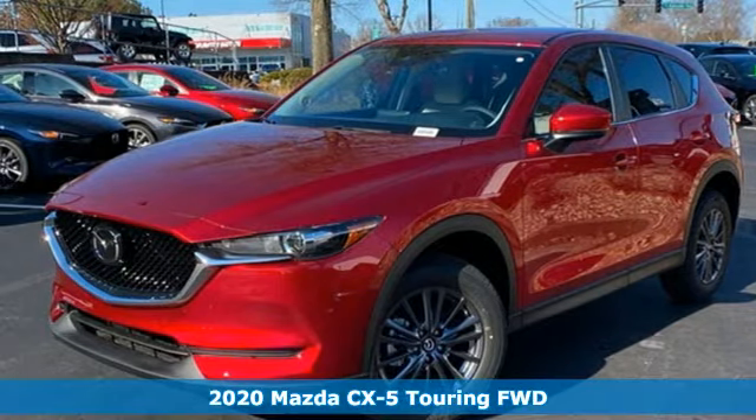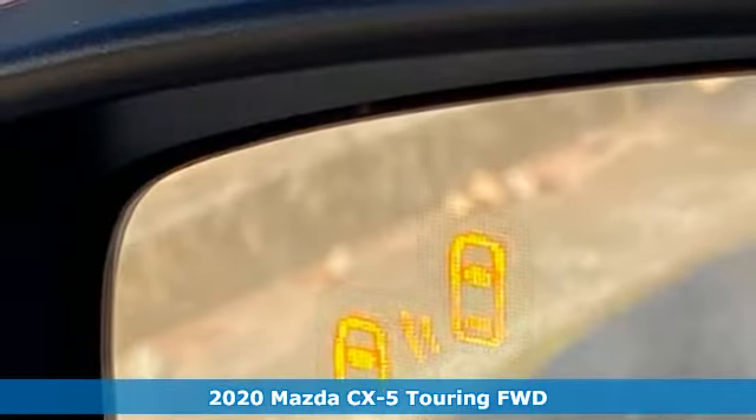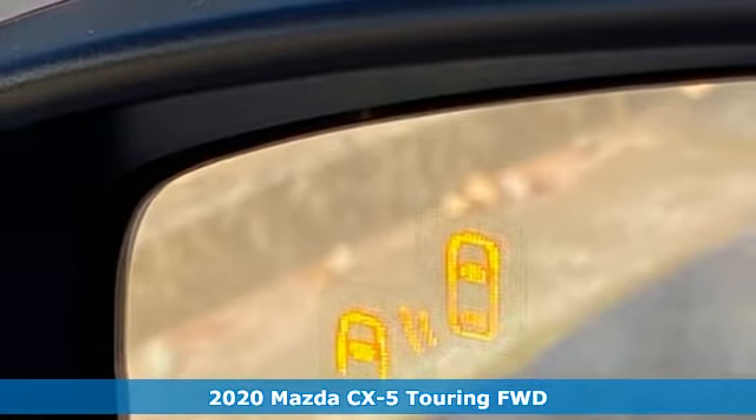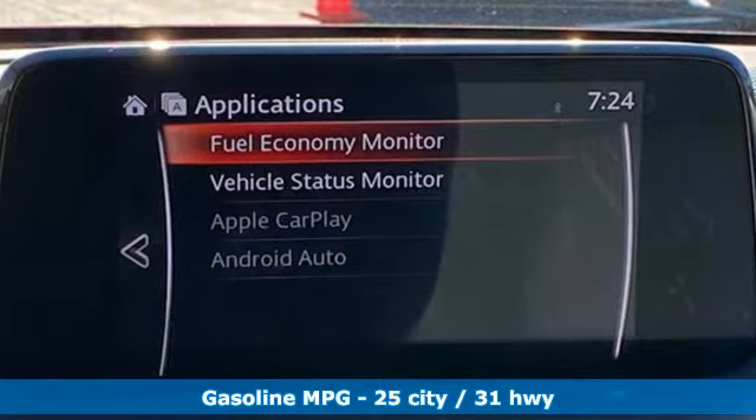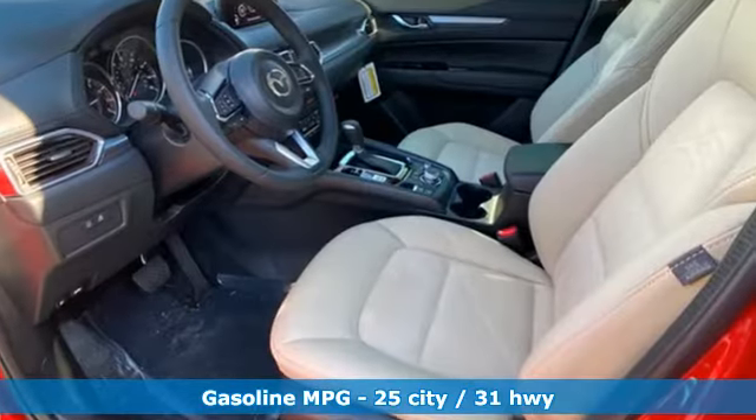It's a new 2020 Mazda CX-5. With the CX-5, it's all about connection to the road, to those around you, and to the adventures of the road ahead. And it comes with all the amenities you need.